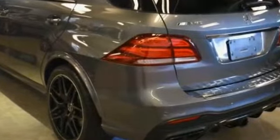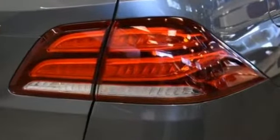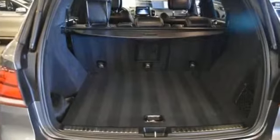Leather seats, moonroof, backup camera, passenger seat adjustable lumbar support, memory seat, cooled front seats, tinted windows, and rear air conditioning.